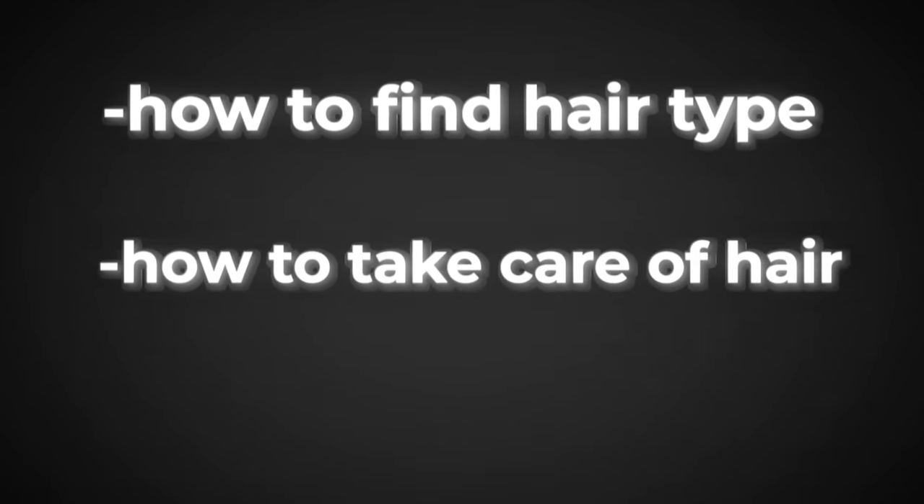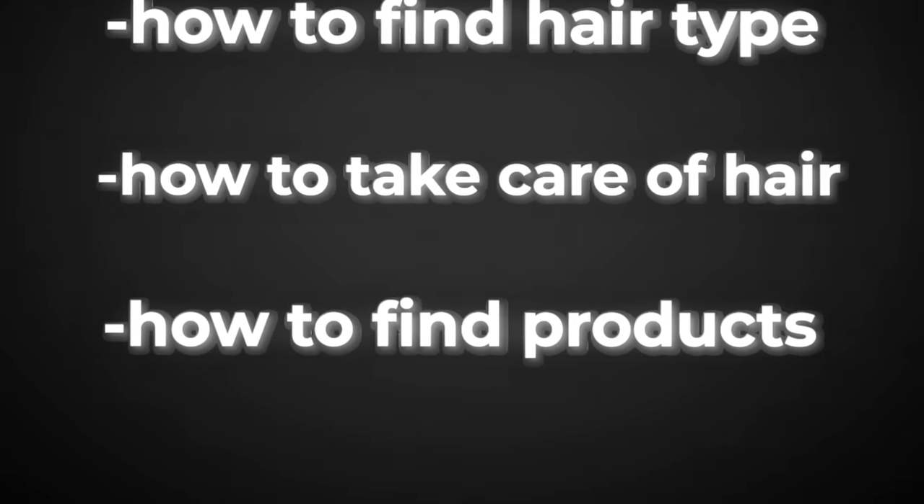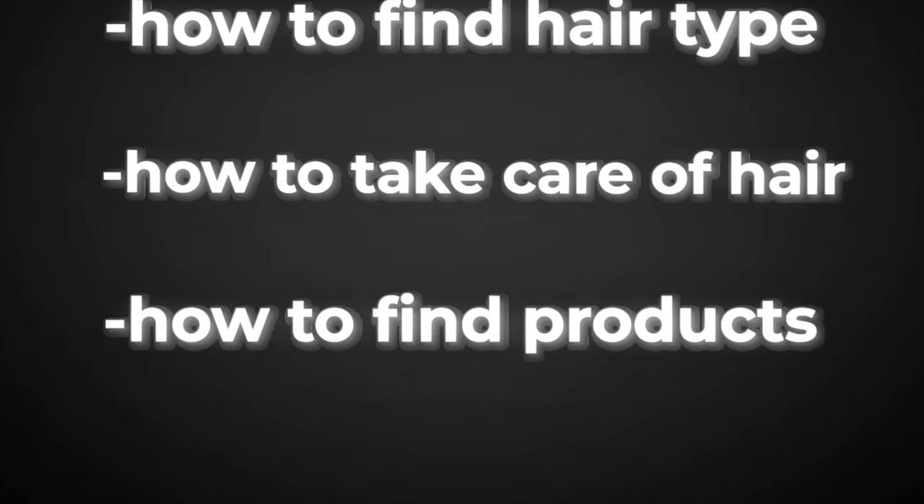In this video, I'm going to break down hair care step by step. I'll teach you how to find your correct hair type, how to take care of your hair, and finally, how to find the right products that will bring out your hair's true potential. Let's get to it.